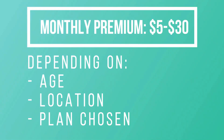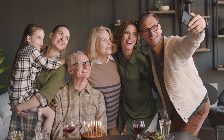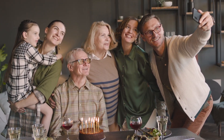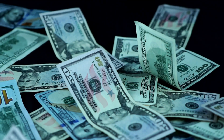Depending on your age, location, and the plan you choose, the premium could range from $5 to $30 per month for one person. The premium per person is lower if multiple family members are covered under the same vision plan. The premium is also lower in plans with higher deductibles, co-pays and coinsurance, and vice versa.